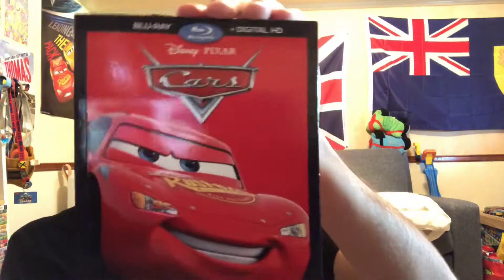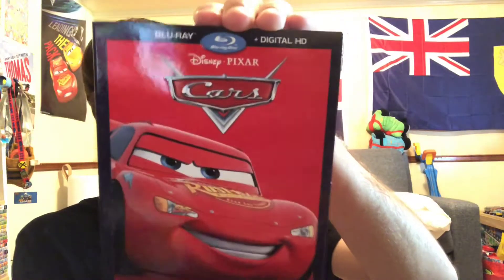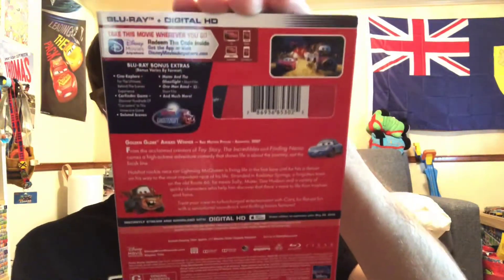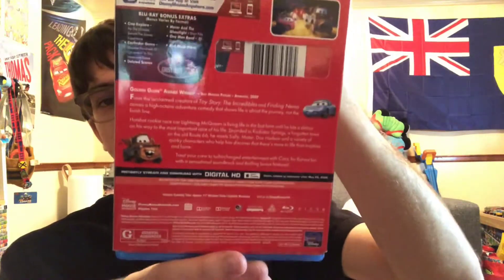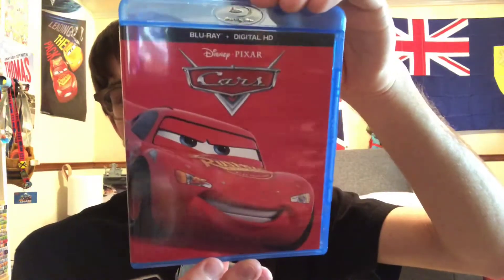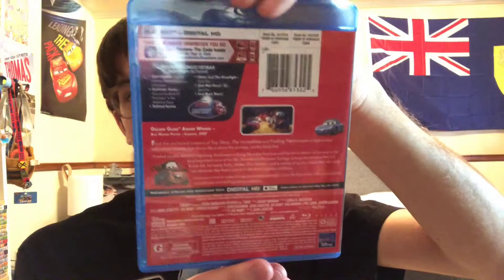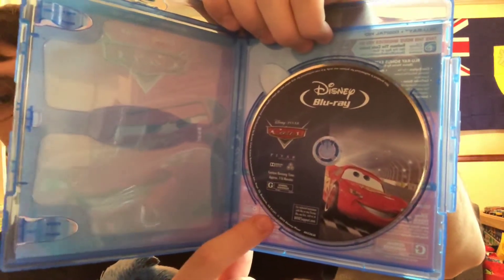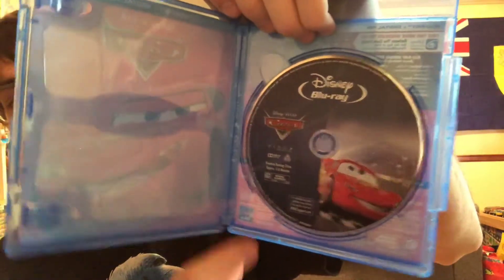Here's the 2017 re-release of Cars on Blu-ray — 2017 is when Cars 3 was put into theaters. I got this a long time ago at Target for $20. If you take the slipcover off, it looks a little odd but it's alright. They use the exact same disc as from the 2013 Blu-ray 3D combo pack.